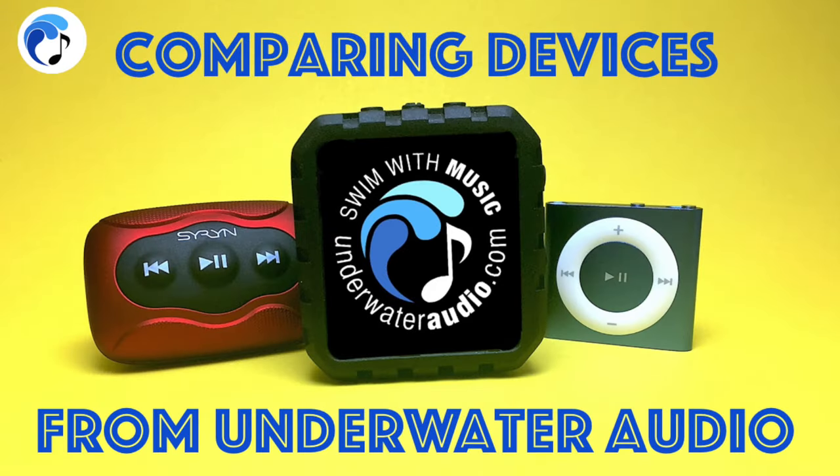This is Underwater Audio, and today we are going to walk you through a comparison of our iPod Shuffle, Siren MP3 player, and Delphin Music Player to help you decide which device would be the best for you.